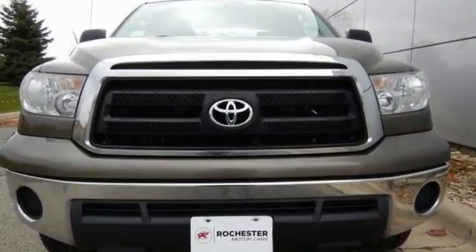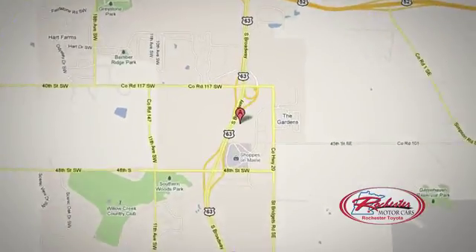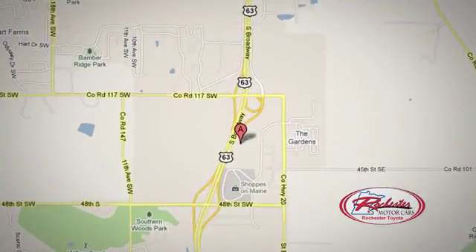Come on in today and see it for yourself. 63 South in Rochester, Minnesota. Click or stop in today. We're conveniently located between 40th Street and 48th Street Southeast on Highway 6.